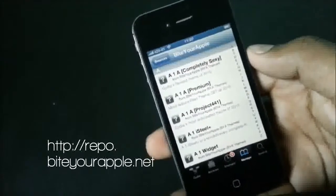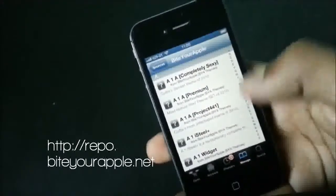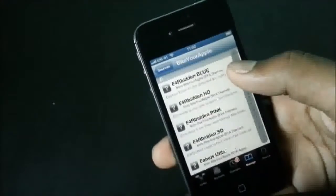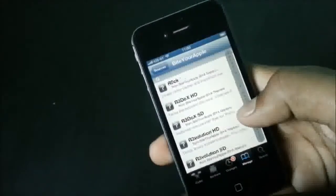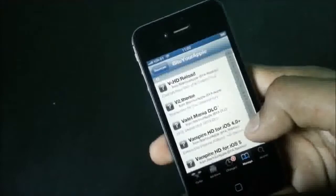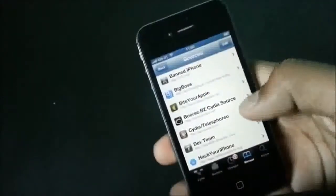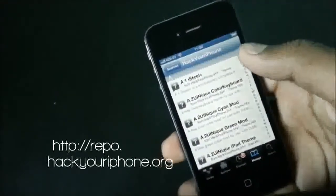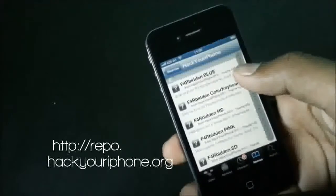Now we have the ByteStore Apple source. In this source you can find some really popular tweaks and apps such as iFile, IAP Cracker, Springtomize 2, InfiniDoc and many others. This source is constantly being updated so you can enjoy the latest jailbreak tweaks.